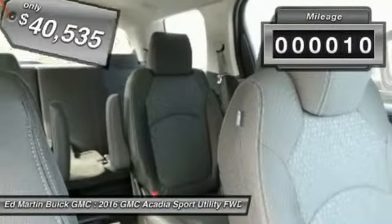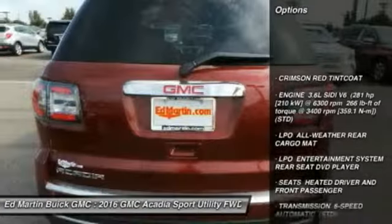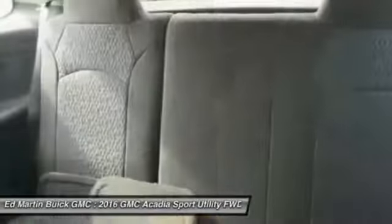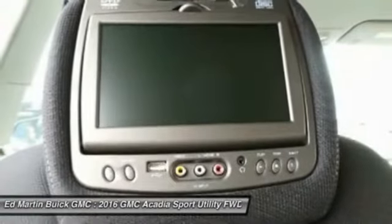This vehicle has less than 100 miles. Here are some of this vehicle's great options: remote engine start, anti-lock braking system, keyless entry, steering wheel audio controls, power passenger seat, power lift gate, Bluetooth, leather-wrapped steering wheel, power steering, adjustable steering wheel.